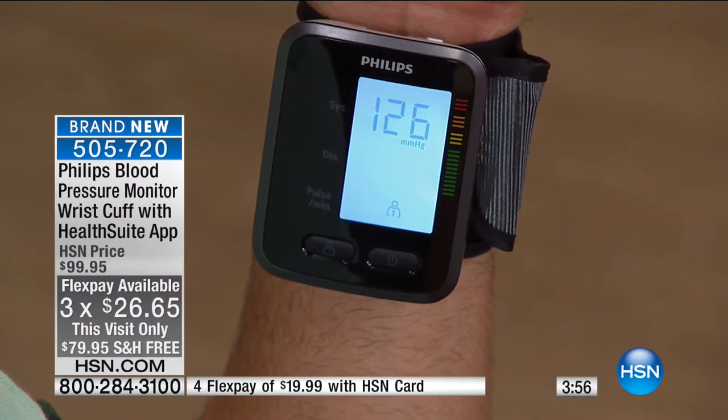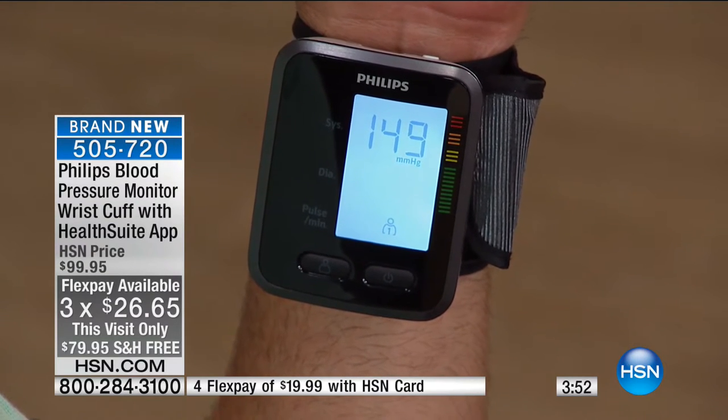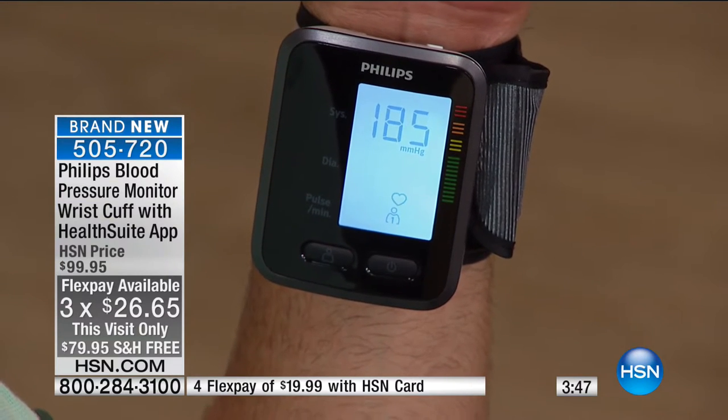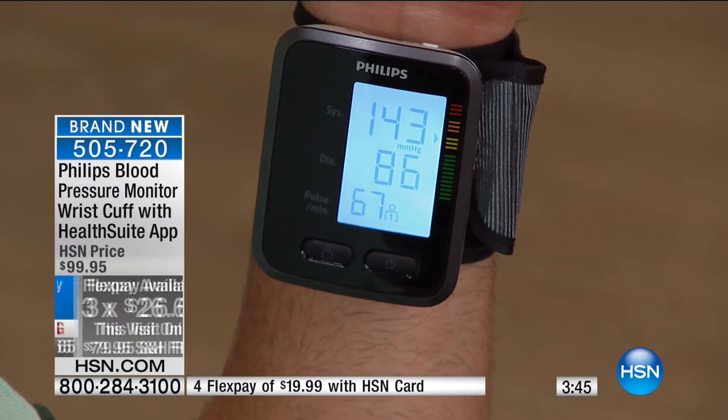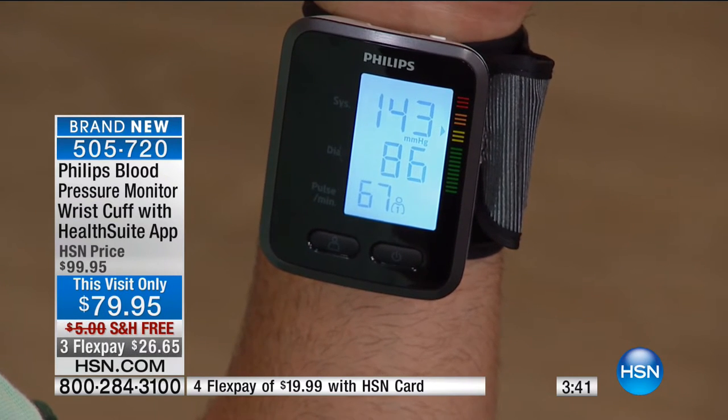You're getting a discounted price just for the launch. It's on FlexPay, only $26.65. If you have an HSN credit card it's $19.99 — you can add another Flex and lower your monthly cost. If you've got kids or grandkids or family at home, one of the biggest things you can do for them is take care of yourself, because you can't take care of them if you don't take care of yourself.